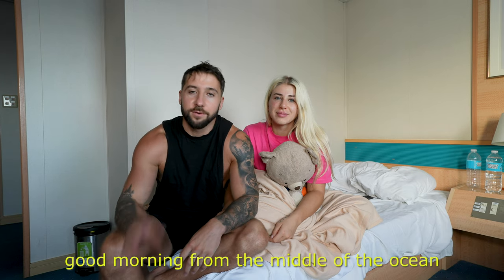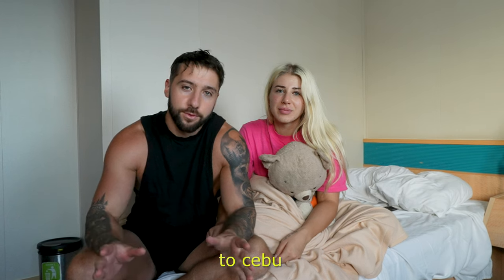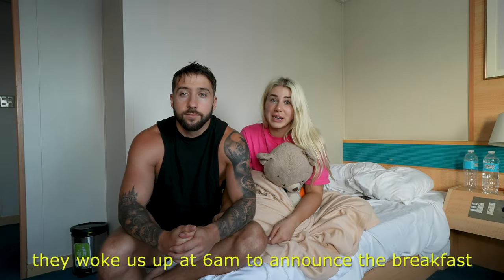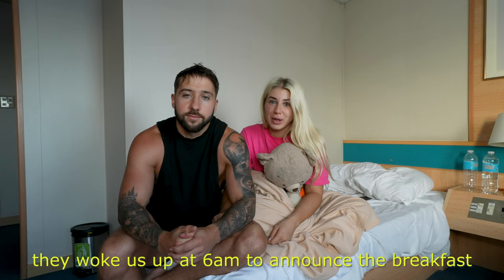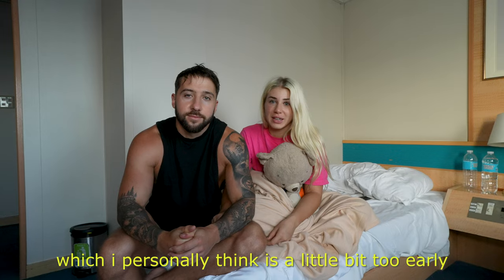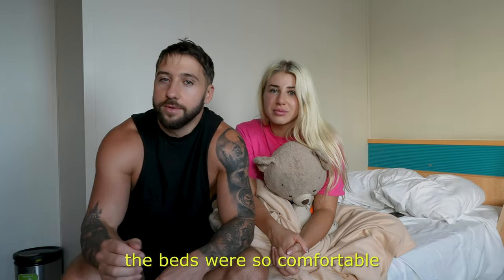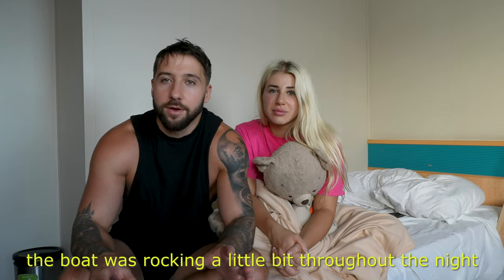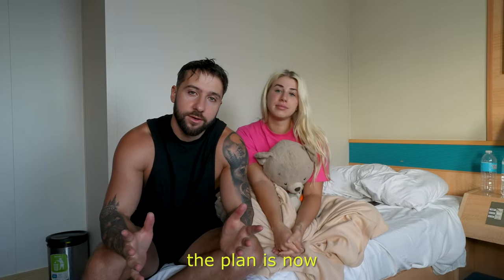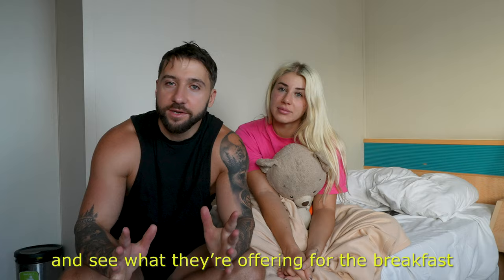Good morning from the middle of the ocean. We're about 10 hours into the journey to Cebu, with about another 10 hours left. They woke us up at 6am to announce breakfast, which I personally think is a little bit too early. I literally slept like a baby — the beds were so comfortable. The boat was rocking a little bit throughout the night, but it was such a good sleep. The plan now is to head to the breakfast hall.